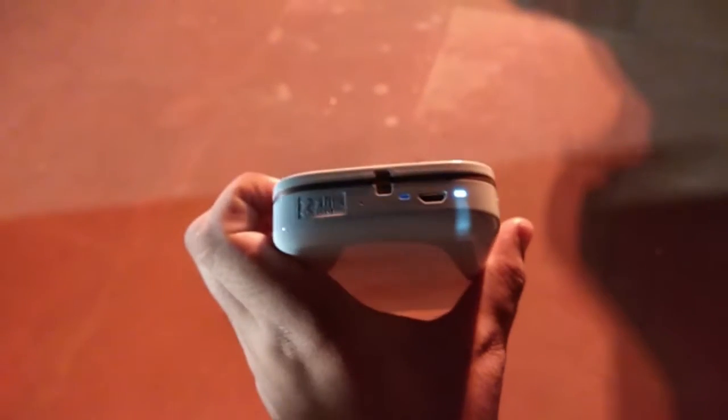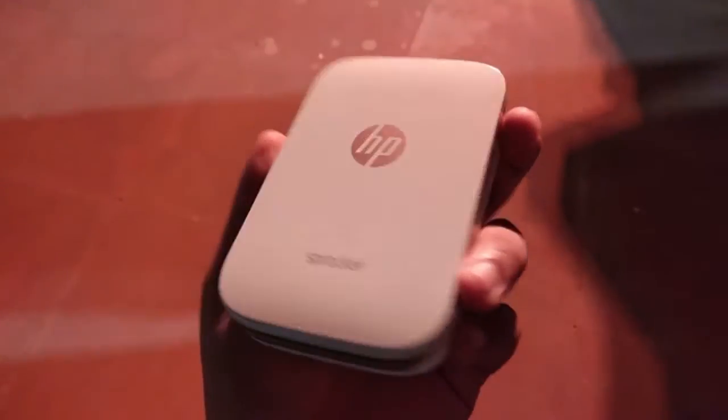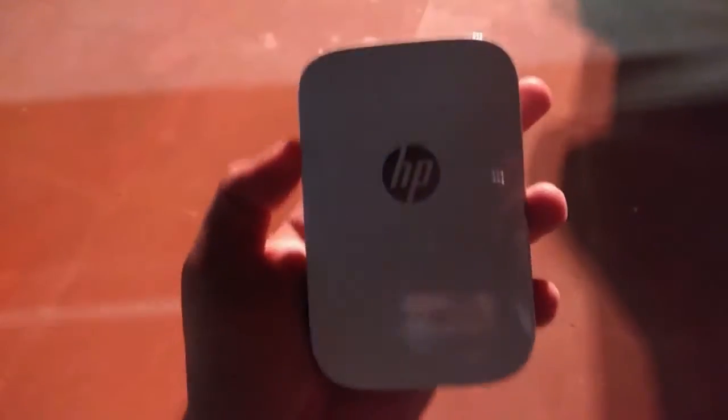Hi guys, this is Amni Chual from Kizmo Lead. HP recently launched a pocket-size HP Sprocket photo printer for millennials and photography lovers, through which they can instantly print their pictures directly from their mobile phones.